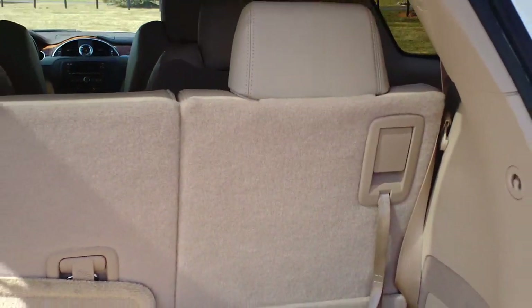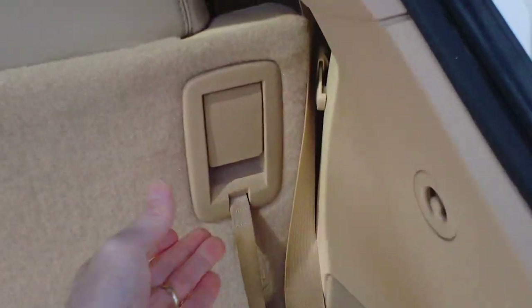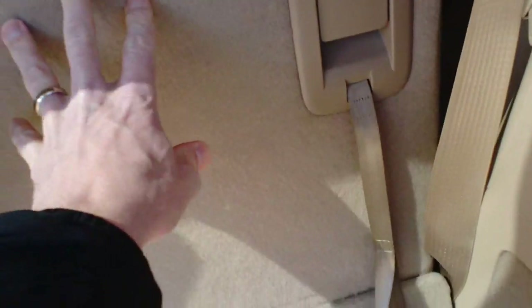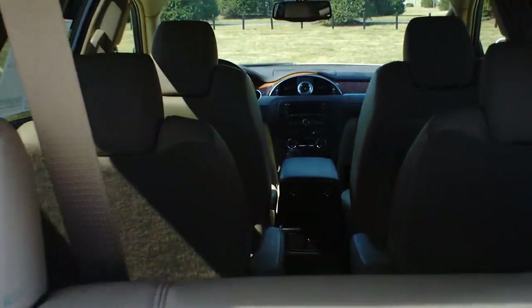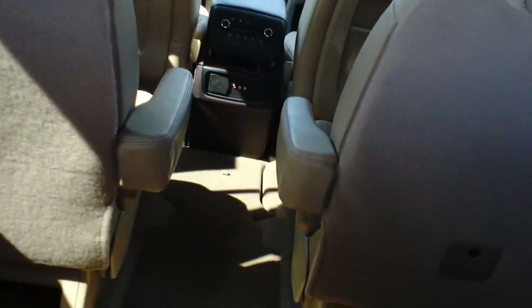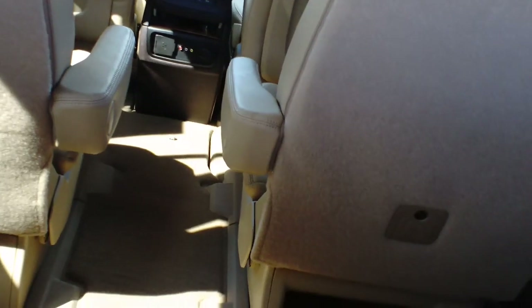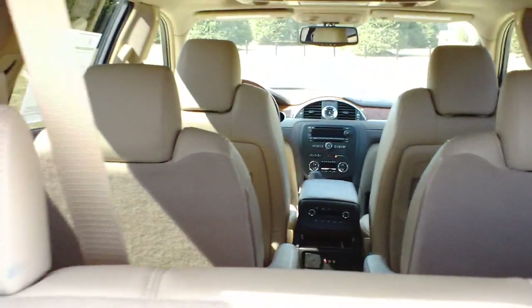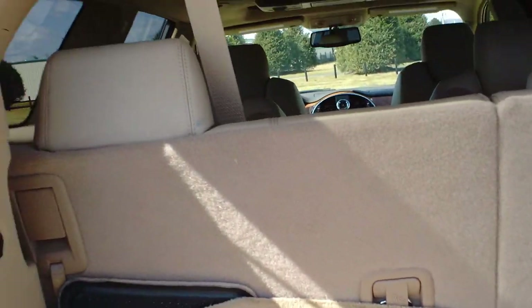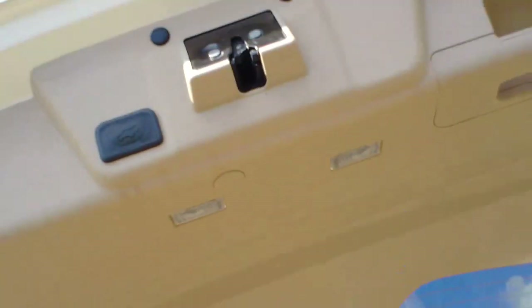The back seats fold down pretty easily — there's a handle you just lift and push forward, and they flap down. Those middle captain chairs fold down as well. When you fold them all down you get about 115 cubic feet of storage, which is a pretty good amount of space. There's also a button up top to close the power hatch.